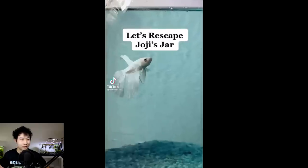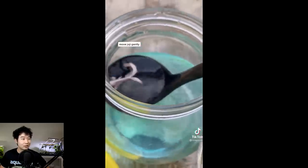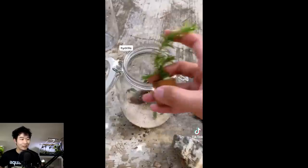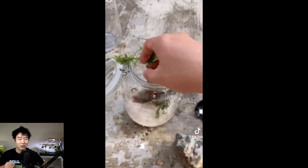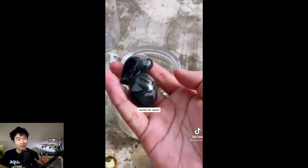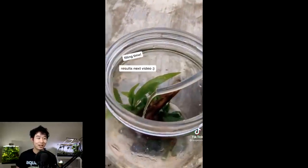Let's rescape Joji's jar. It's blue because there's medication in it. Why is it that blue — is it on permanent meds? So you've got all these nice plants, you've got buce. You're using all these plants — that's a lot of plants for a mason jar. I know it's technically not a mason jar, but it's pretty much the size of one. I'm really hoping the results next video aren't just a dead belly-up fish. I hope this is all a prank. This guy's actually making an enclosed ecosphere without the betta, and the betta goes in a nice 10-gallon planted tank.